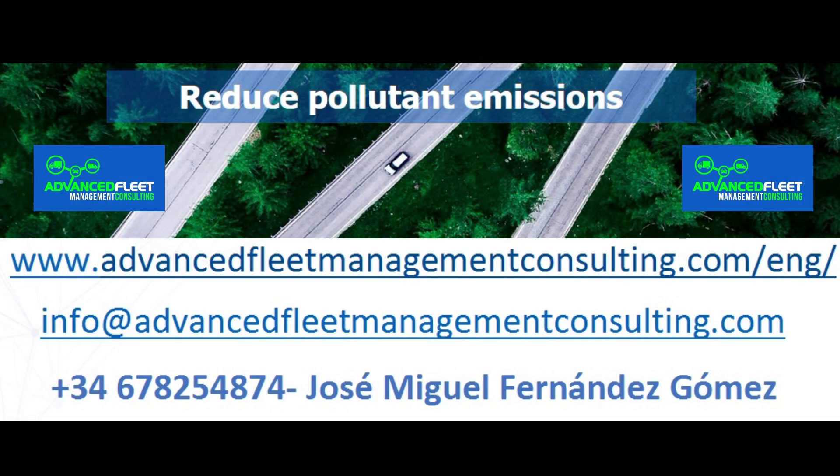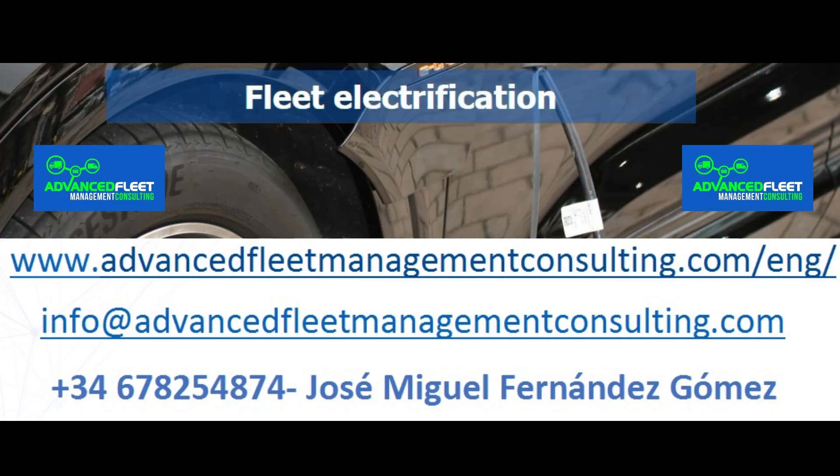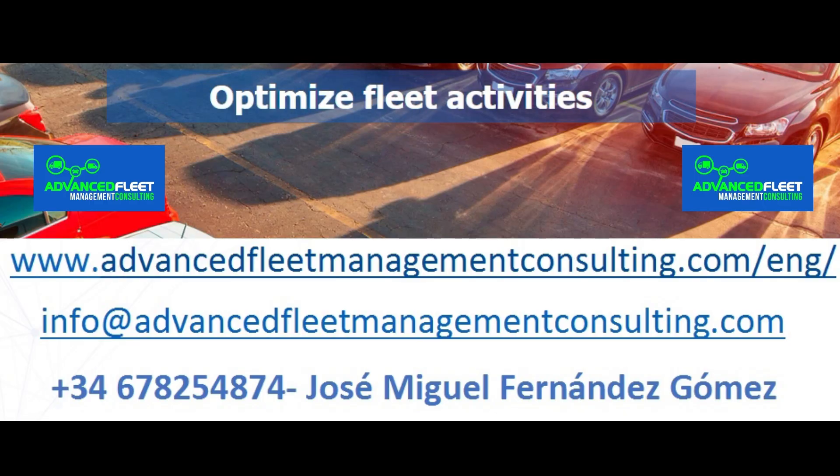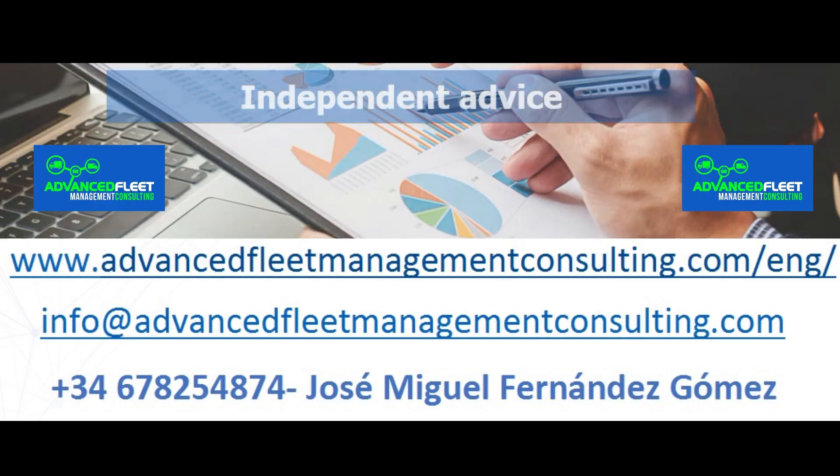Learn about our fleet management consulting and training services to reduce costs and optimize fleet management activities. We also electrify your fleet of vehicles, carrying out the electrification plan through to its implementation.